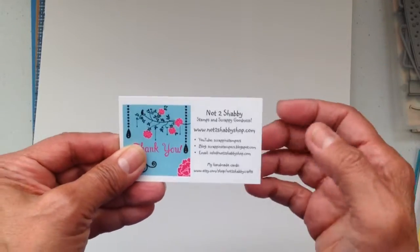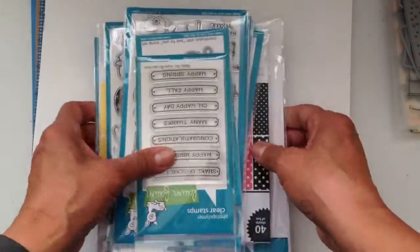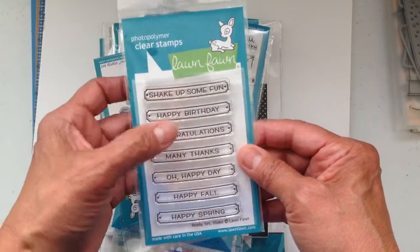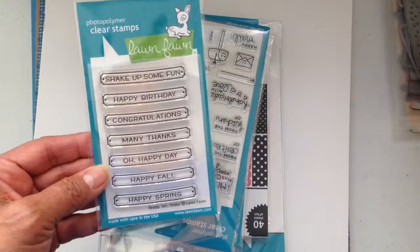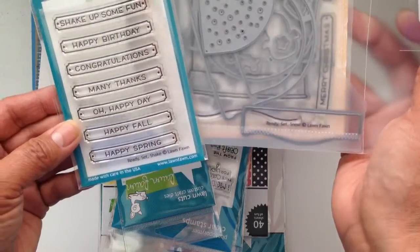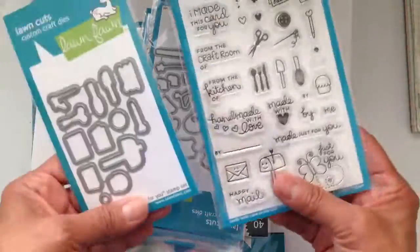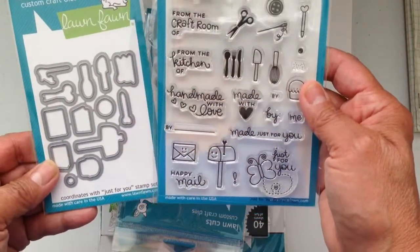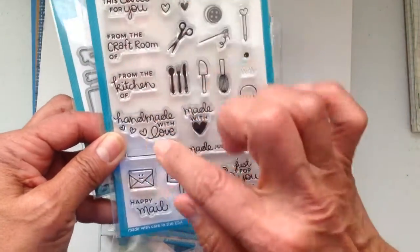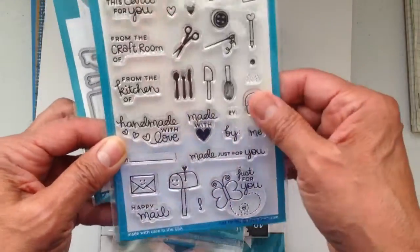Then from Jamie's shop Not Too Shabby — I kind of overdid it Jamie, but that's okay, I love your shop. I bought these — I think they're called Ready Set Shake — they're little signs. I already have this one so now it doesn't have to be just for Christmas, I can use it all year round and make some shaker cards. Then I got this one — just for you — everything is adorable. I can make little tags that say 'from the kitchen of,' 'from the craft room of,' 'just for you,' 'happy mail' — so cute.